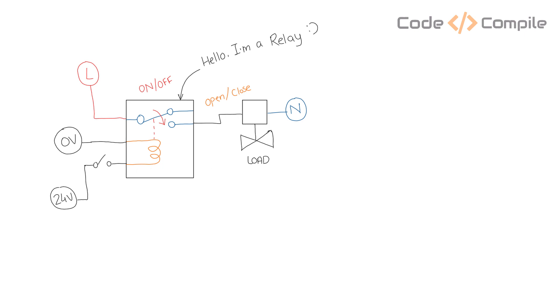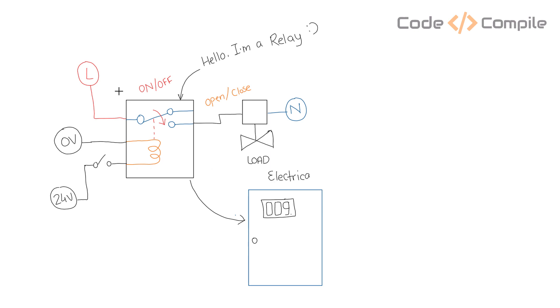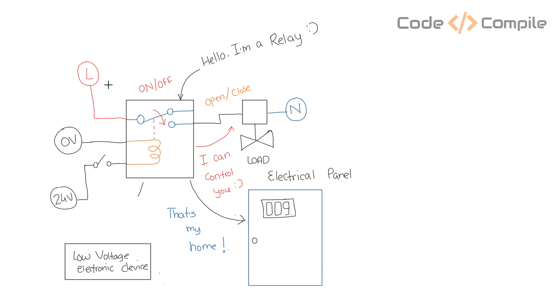Relay is an electromagnetic switch which is used extensively in electrical circuits. We use relay in electrical panels, motor control circuits, and as an isolator for digital controllers.